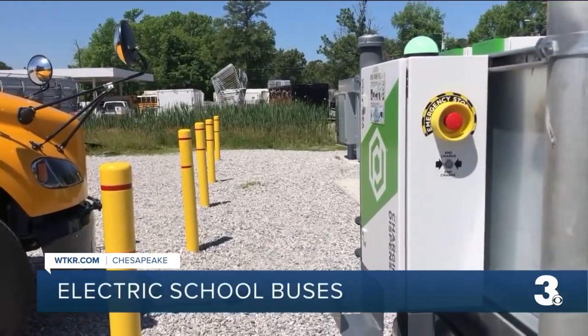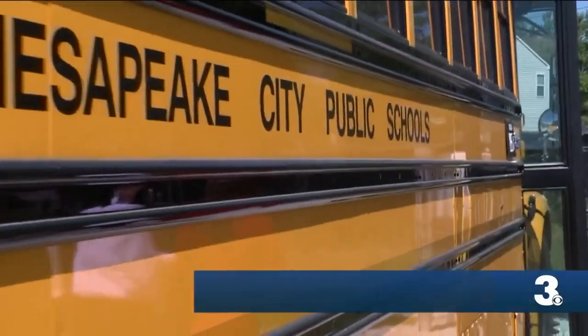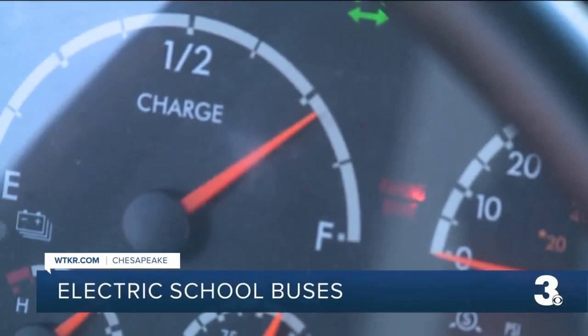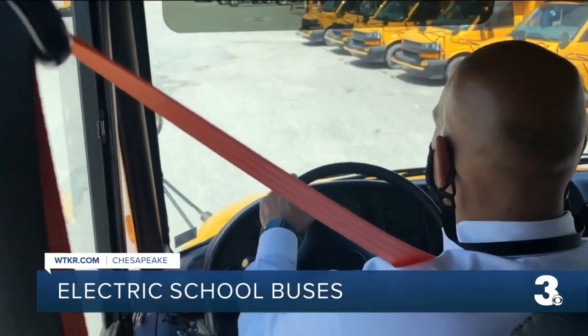A new wave of school buses are hitting the pavement in Chesapeake. The newest addition to the fleet — electric buses — arrived on the lot just a week and a half ago. News 3 got an inside look at the buses, which are part of Dominion Energy's electric school bus program. Phase one is on track to bring 50 to Virginia.